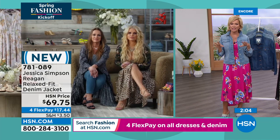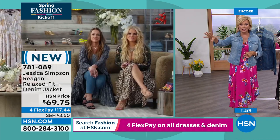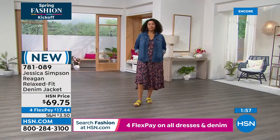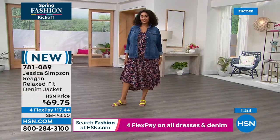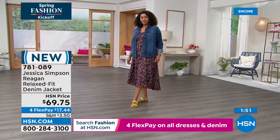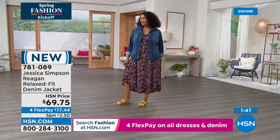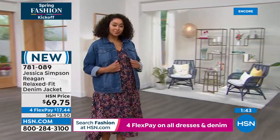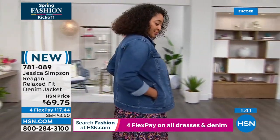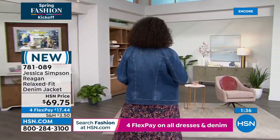I'd encourage all of you watching to tune in or go to hsn.com and type in Jessica Simpson — you're going to see amazing shoes. I'm wearing one of your wedges coming up in a moment. There are some very sexy styles, including one with rosebuds on an asymmetric ankle. And you do a lot more than fashions — my jewelry tonight. Our jewelry is super cute.